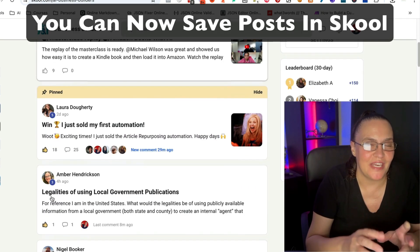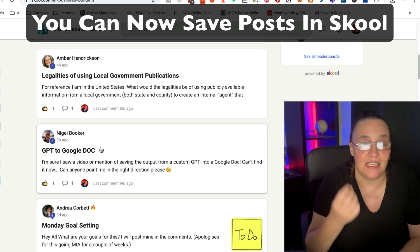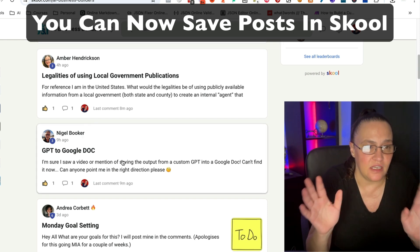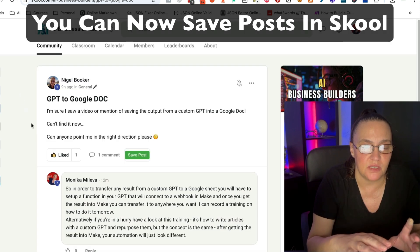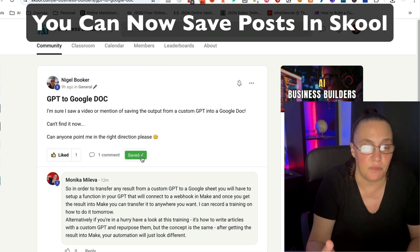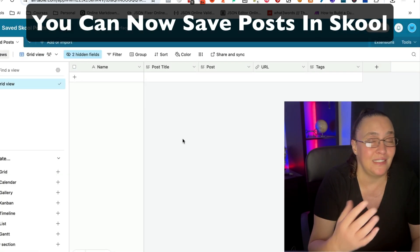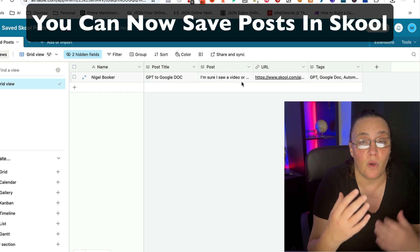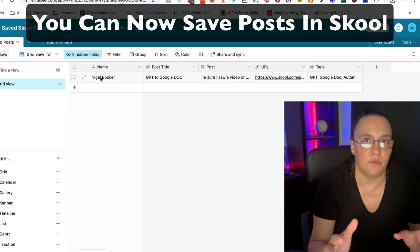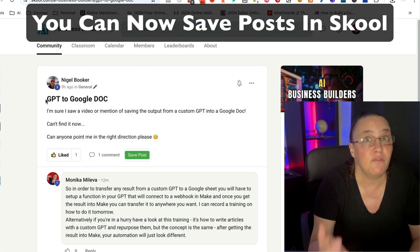A bonus you get as a member of the AI Business Builders is the ability to save posts from any school community. This is something everybody has been wanting, and I've seen it requested in so many communities, but Skool has not allowed us to do that — it doesn't have this capability. So I actually built a Chrome extension just for our community, and you get access to it for free for as long as you're a member.